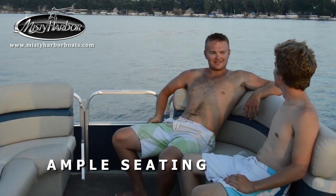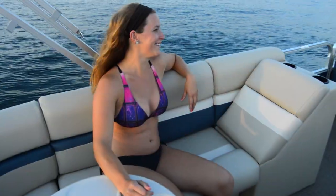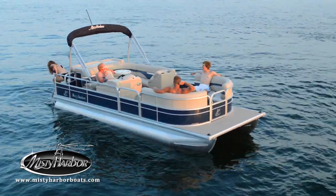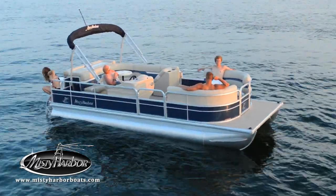Ample seating allows plenty of space to stretch out and enjoy time on the water. And it only takes a few steps from the roomy captain's chair to the rear boarding ladder for a quick dip to cool off.